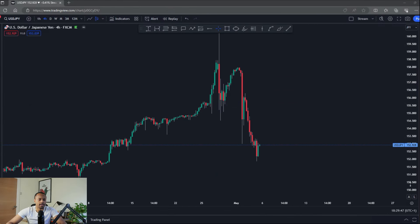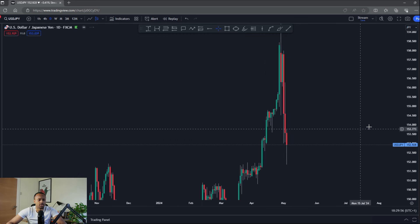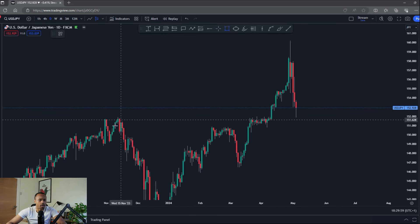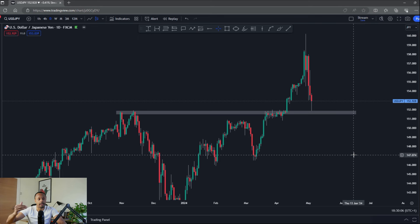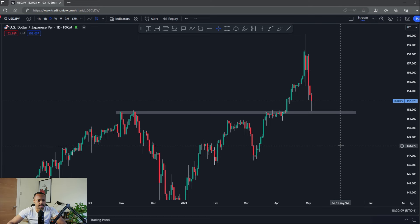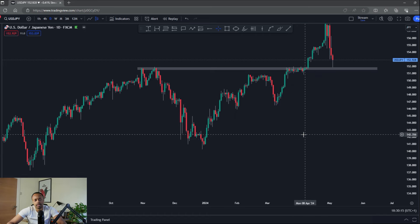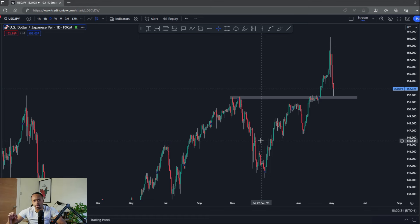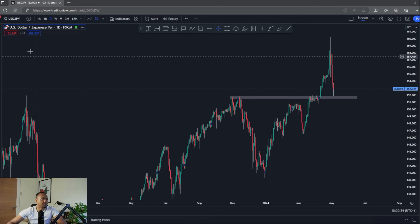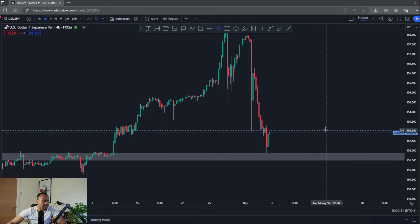Over to USD/JPY. Price action is still quite hectic and I'm not really looking to trade it next week, but USD/JPY has some interesting price action. We've come all the way back down to the 152 area, which was very significant resistance for USD/JPY until we had the big breakout. This is the first time we've come back to retest it. The trend is still very much to the upside, still consistent with higher highs and higher lows, so my bias remains bullish.